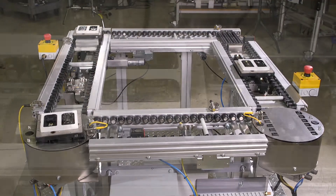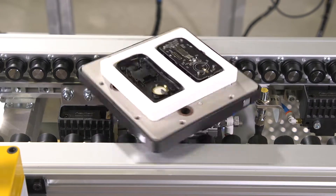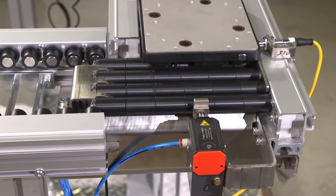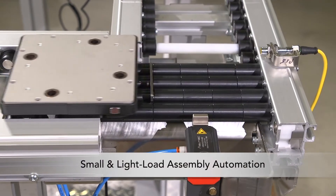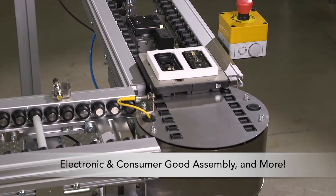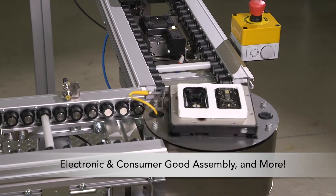Featuring a variety of innovative pallet handling modules and zoning capabilities, the ERT-150 is ideal for a variety of industries, including small and light load assembly automation, medical product and device manufacturing, electronic and consumer good assembly, and more.